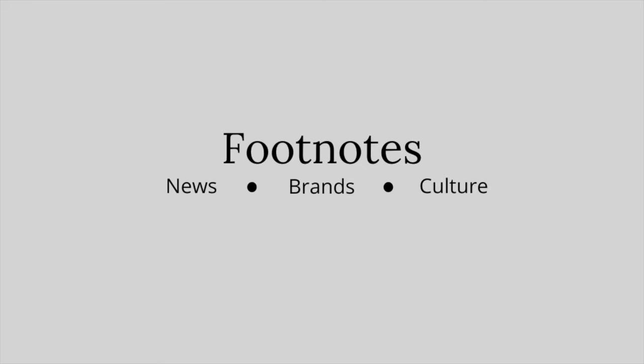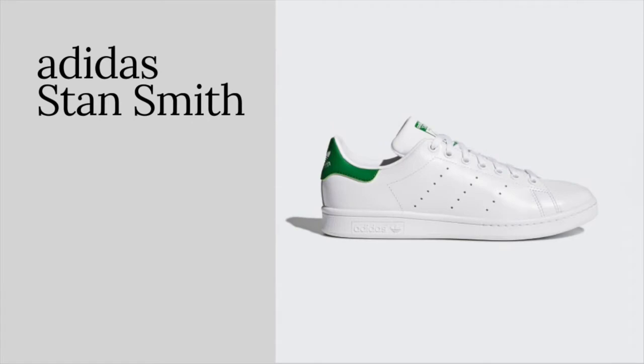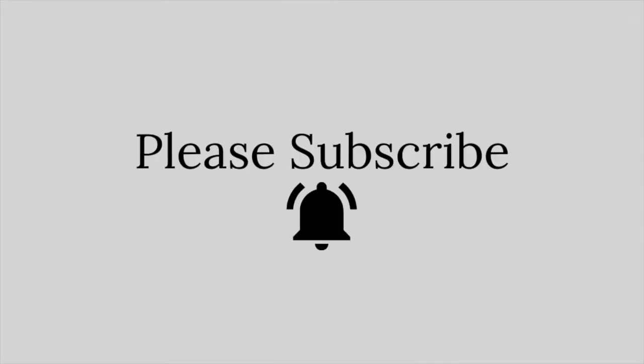Before anything, we want to send out a huge thank you to everybody who caught our first episode where we ran through the 5 shoes that define the Adidas brand. That's available to watch on our YouTube channel. And if content like that is your thing, please do subscribe to our channel and ring the notification bell to be notified on new Footnotes episodes, our podcasts, and more.